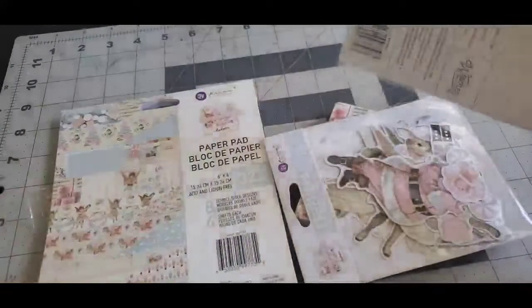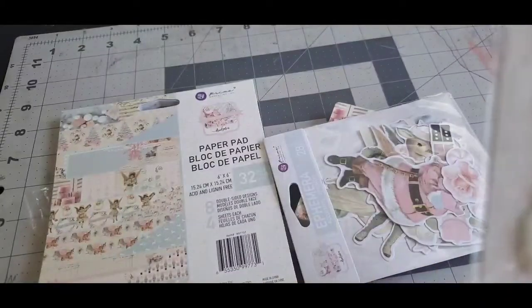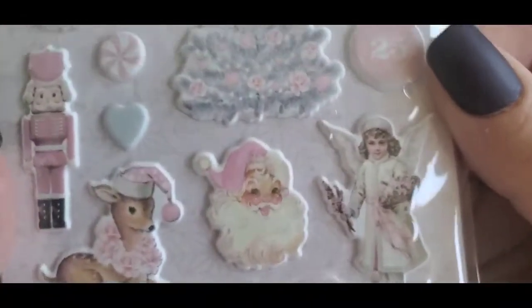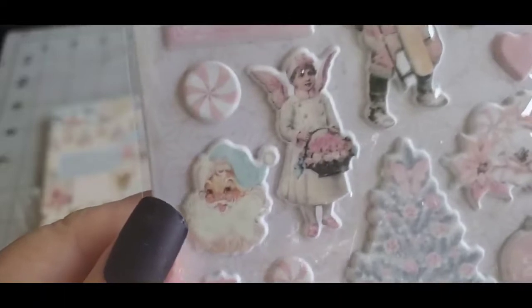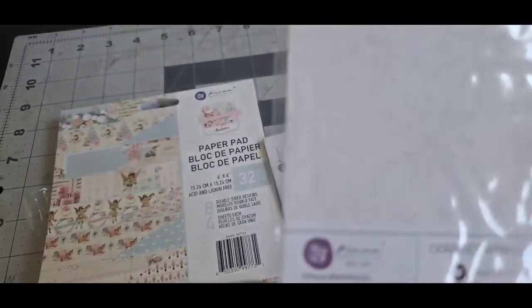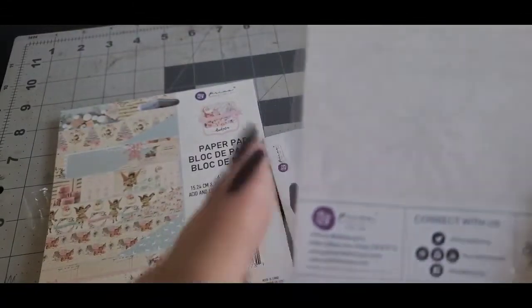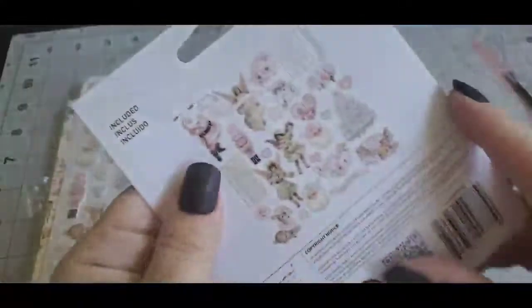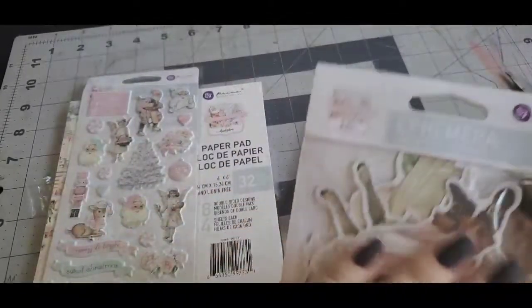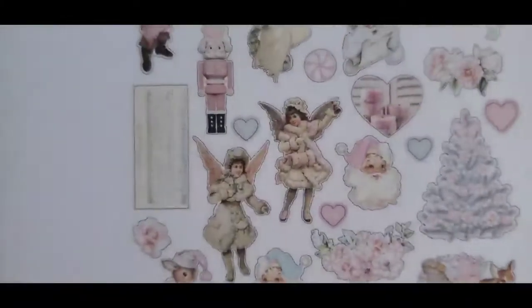In the collection it looks like it comes with stickers — aren't those adorable? I love the colors. It's Prima, and then I got some ephemera. I don't want to put it all out, but those are the ephemera pieces that it comes with.